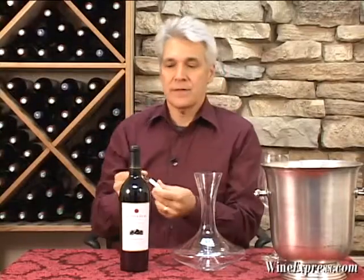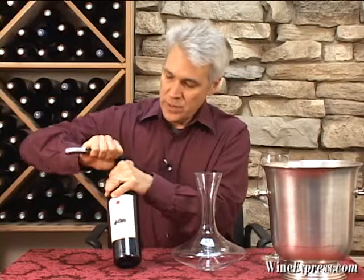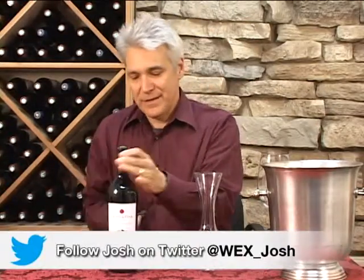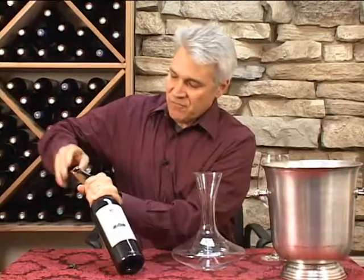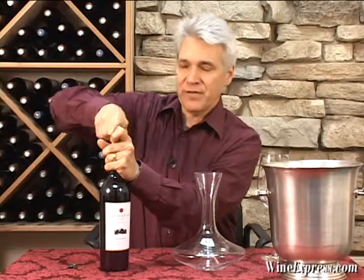This is Geyser Peak Cabernet Sauvignon Walking Tree, Alexander Valley. This is from their block collection. The Walking Tree Vineyard is a single vineyard that they own in Alexander Valley right next to the winery.